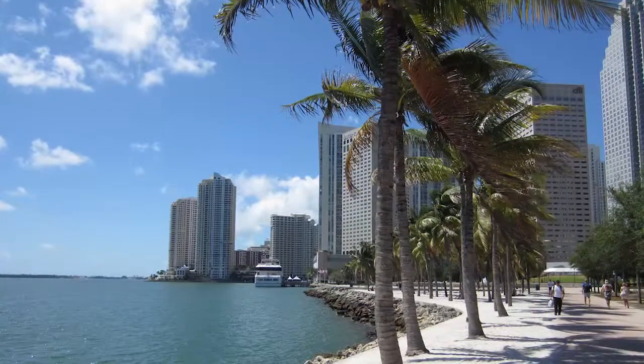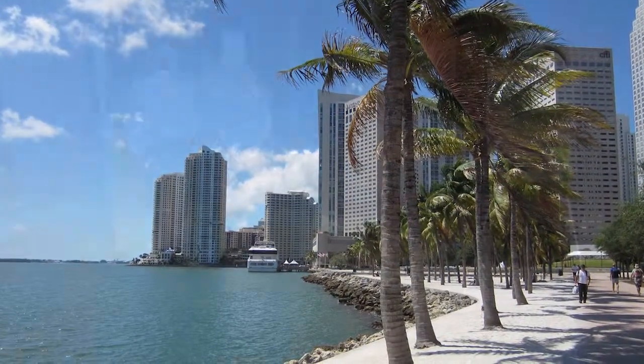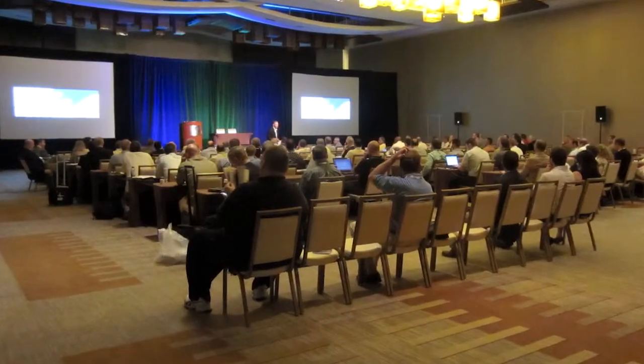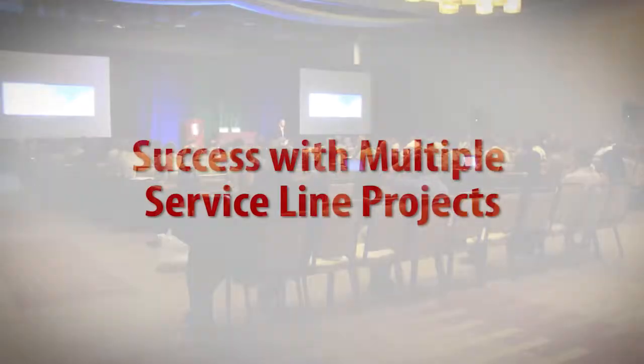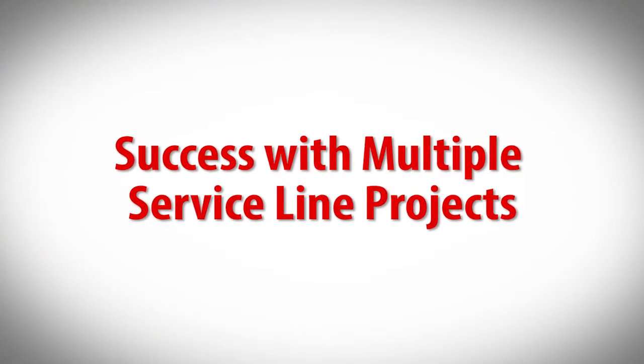While at the GeoProfessional Business Association's 2015 Spring Conference in Miami, James Harless of SME spoke on a panel about cross-selling services. He talked to us about how SME does it and why geotechnical professionals should consider it.